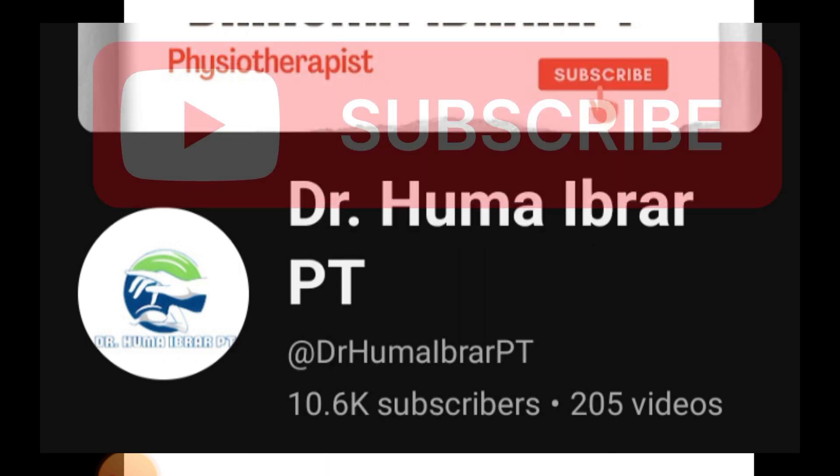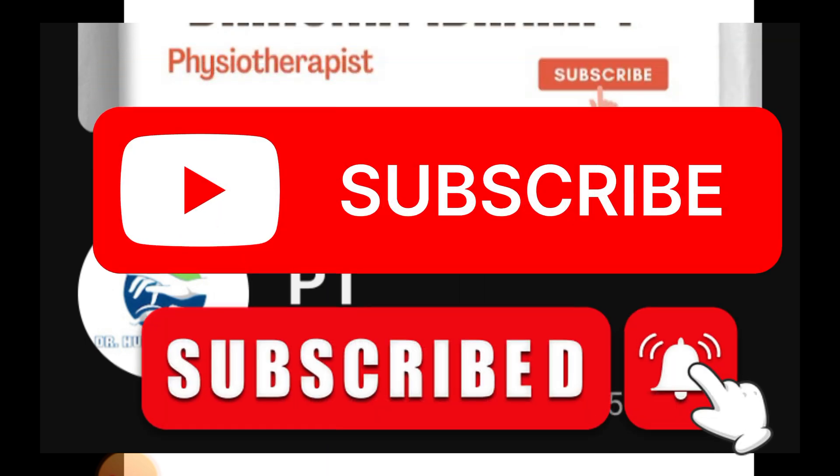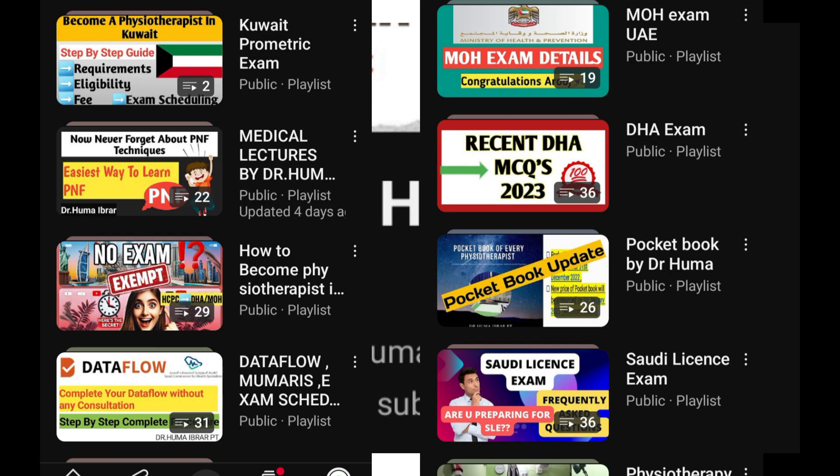Make sure to subscribe this channel and click on the bell icon to get notified about all the important videos as soon as they are uploaded. Also, if you are planning to apply for a healthcare license or job in Gulf countries, this channel will serve you as your ultimate guide. Now let's get started with today's video.